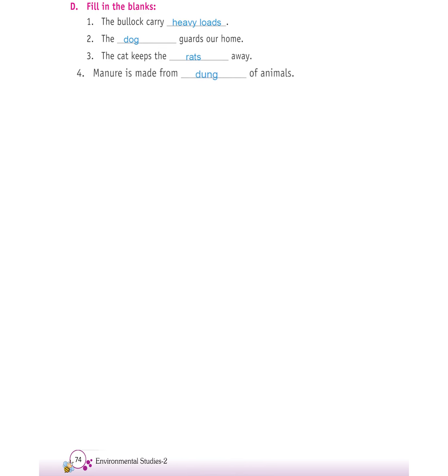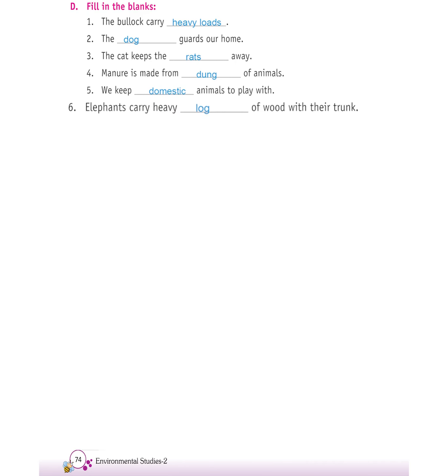B. Fill in the blanks. First, the bullock carries heavy loads. Second, the dog guards our home. Third, the cat keeps the rats away. Fourth, manure is made from dung of animals. Fifth, we keep domestic animals to play with. Sixth, elephants carry heavy logs of wood with their trunk.